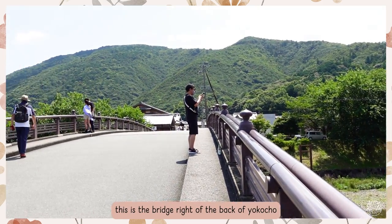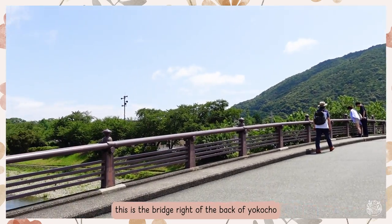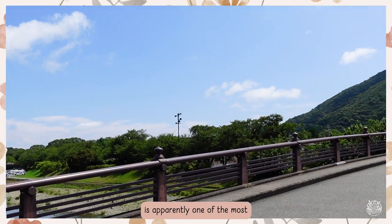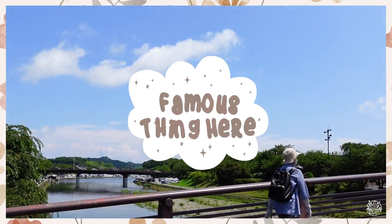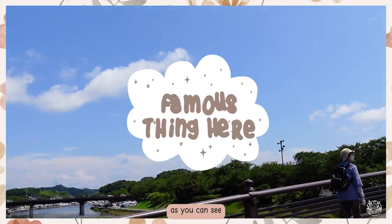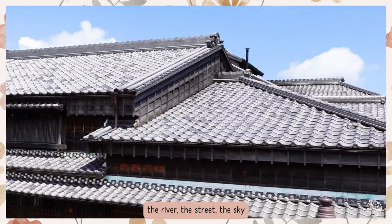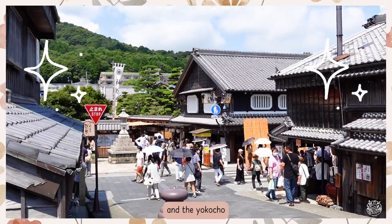This is the bridge right at the back of Yokocho. It's apparently one of the most famous spots here — you can see the river, the trees, the sky, and the Yokocho.